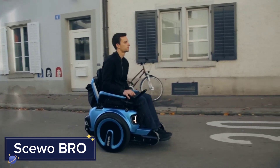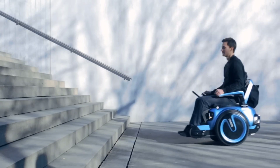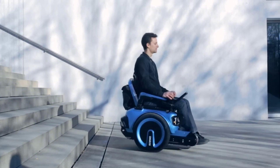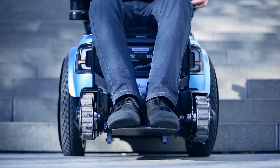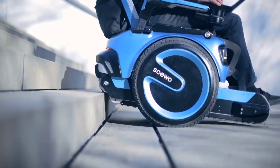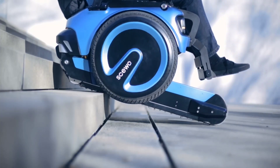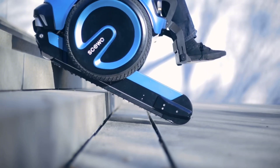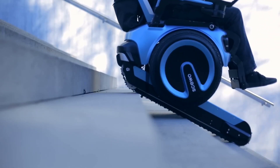Next, let's talk about the SKUO BRO, the wheelchair that's redefining mobility. Unlike traditional wheelchairs, the SKUO BRO is equipped with state-of-the-art technology that allows it to effortlessly climb stairs and traverse various terrains. Whether you're navigating the urban jungle or exploring off-road paths, this wheelchair adapts with its powerful motors and all-terrain tires.